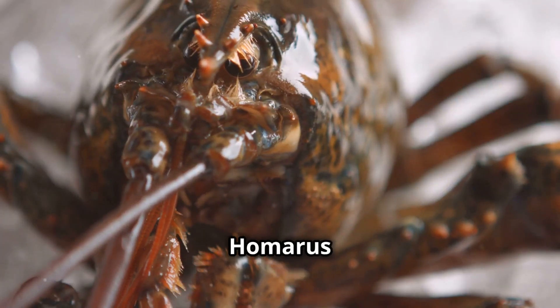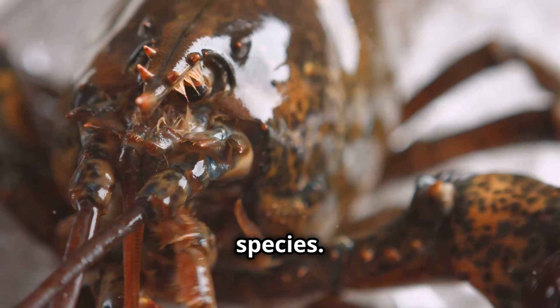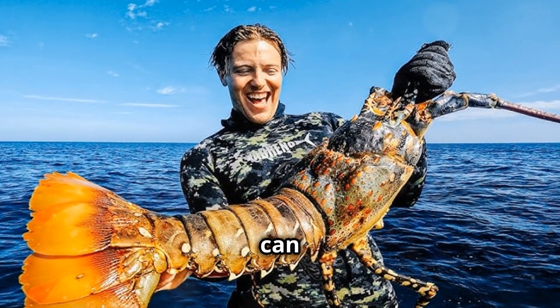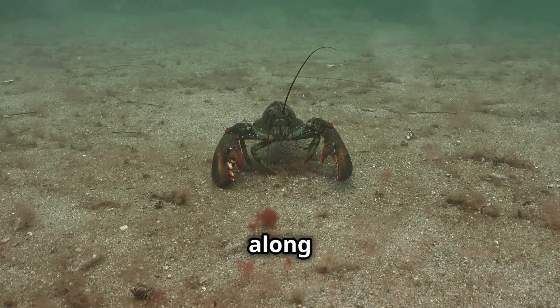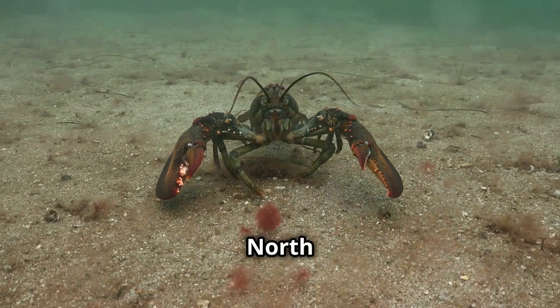Also known as Homarus americanus, this crustacean holds the title for the world's largest lobster species. When I say large, I mean it — these lobsters can grow to be over three feet long and weigh more than 40 pounds. That's about the size of a small dog. They live along the Atlantic coast of North America, from Canada all the way down to North Carolina.